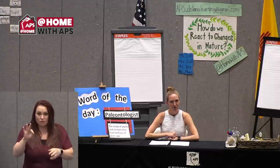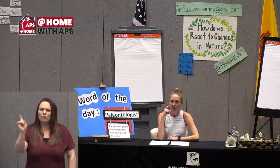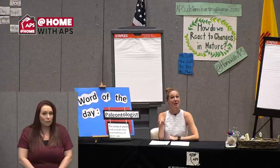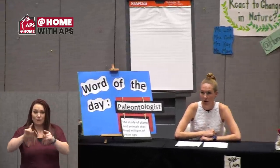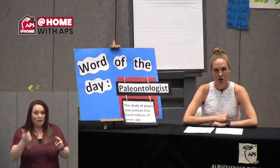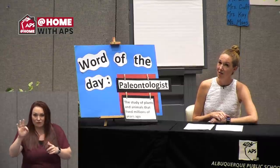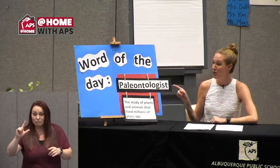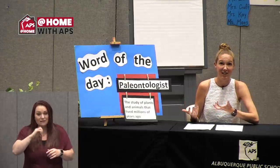Have you ever heard the word fossils before? Where have you heard that word? Maybe in a book, maybe your class took a field trip to the Natural History Museum, or maybe you watched a cool TV show and you heard the word fossils.